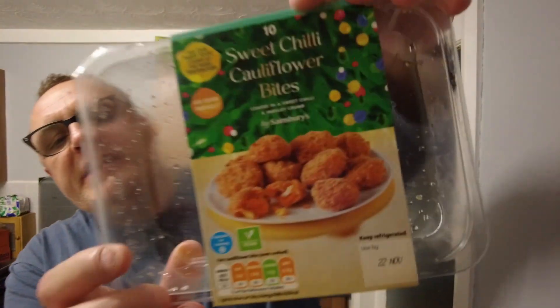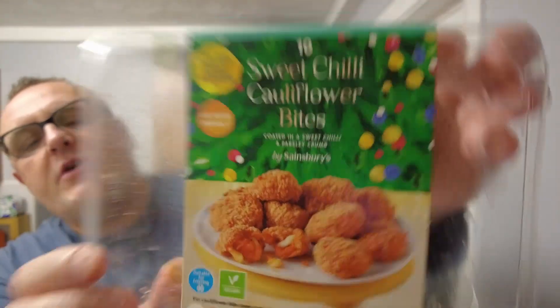Hello and welcome to the Adam and Vale YouTube channel. Vegan Christmas party food to be more precise.